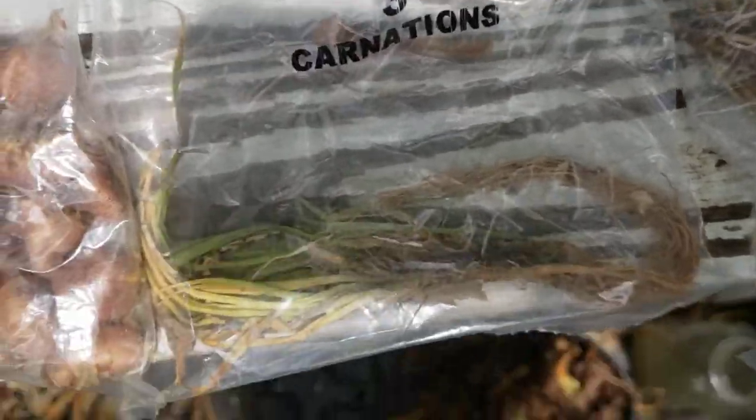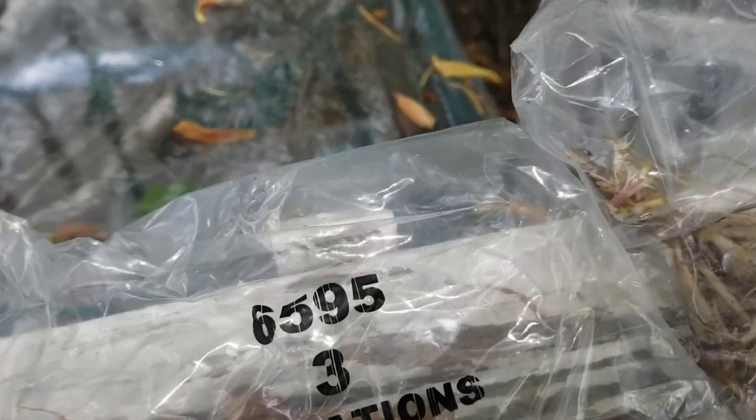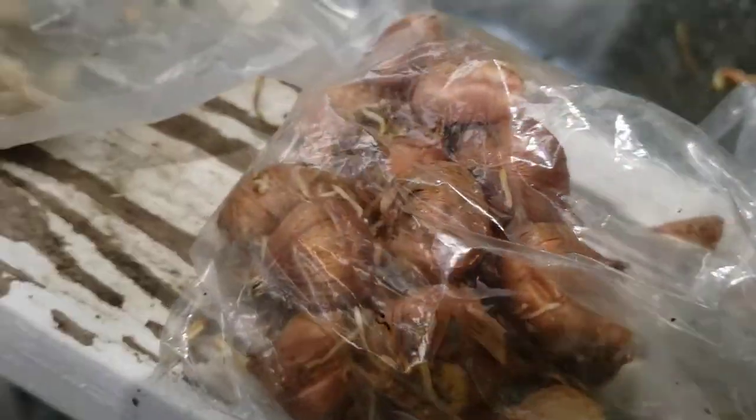And then carnations — I wish I would have got more carnations. And this is a gladiola, gladiola bulbs. And then here's some President Cannas. I guess just two of those.